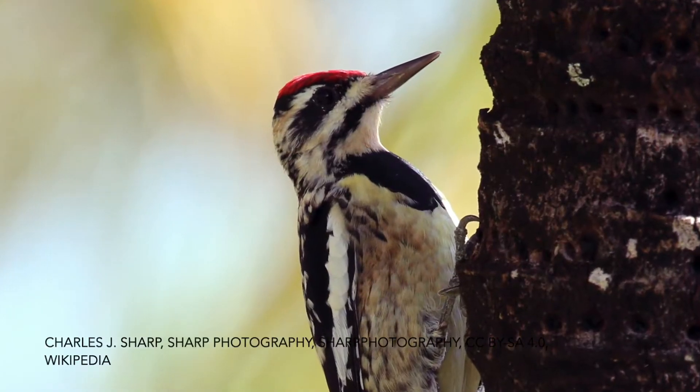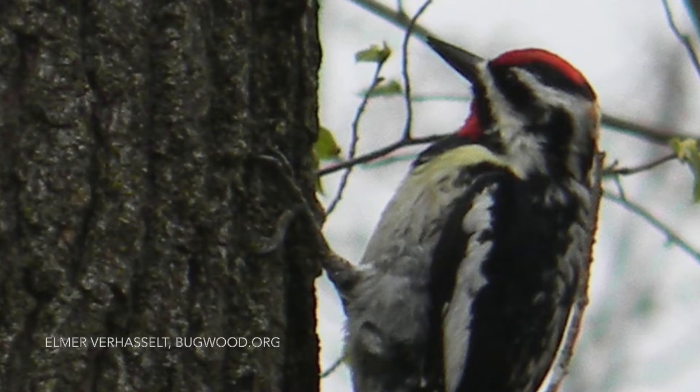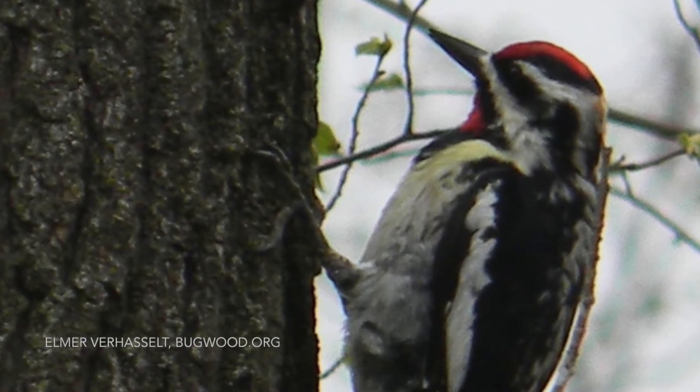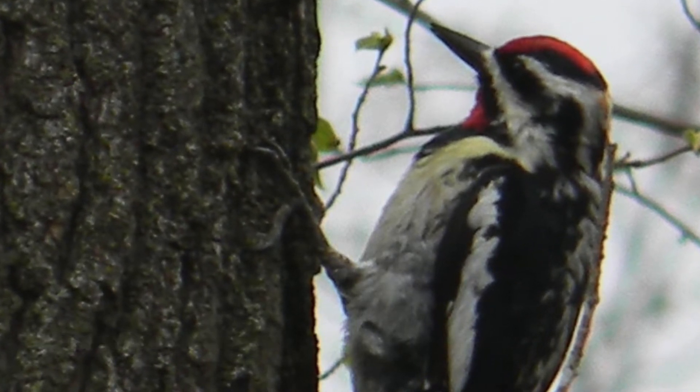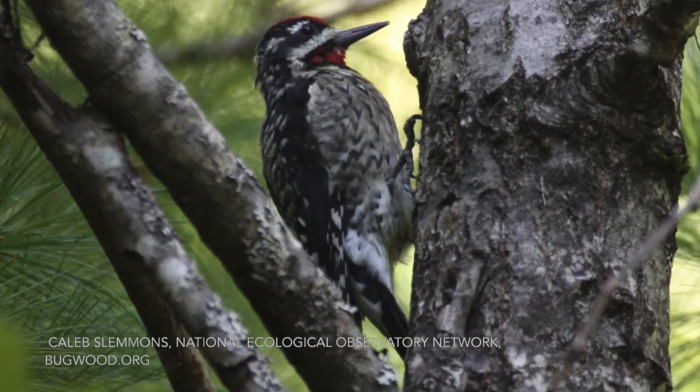The yellow-bellied sap sucker has a red crown and, as its name implies, a somewhat yellow-colored belly. However, that can be hard to see — in part because it's not a very bright yellow, but also because these birds spend their time clinging to trees, hopping up and down them, with their bellies pressed to those trunks.